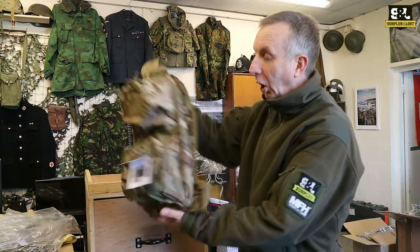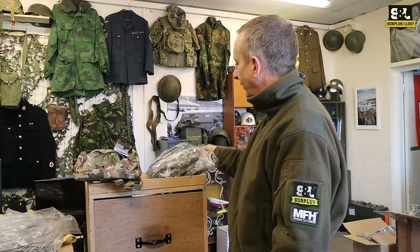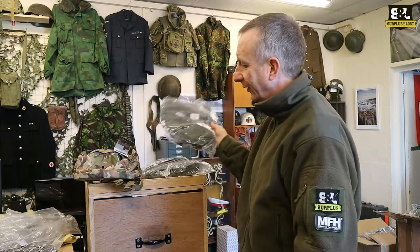So if you're looking for a compact, smart little rucksack with some extra fixings, we do have them in a range of colours. I've just got two here but we've got MTP and Olive, and I think we've got a few other colours in stock as well.